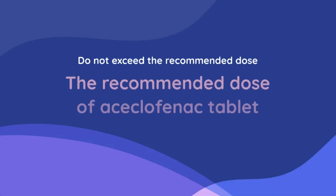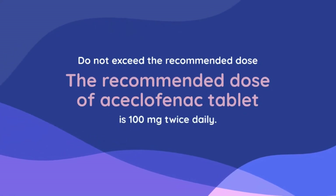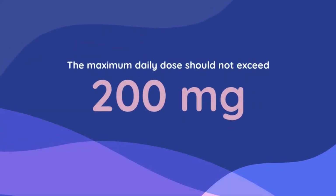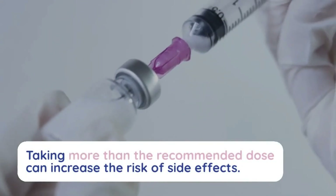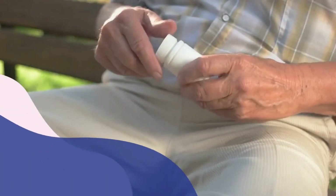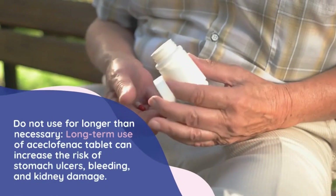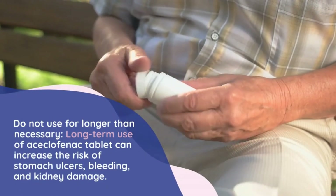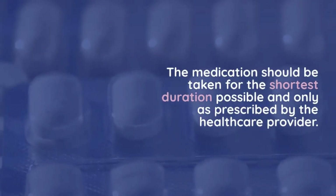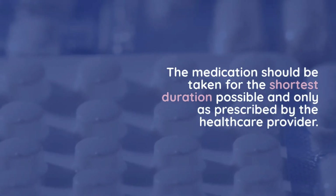Do not exceed the recommended dose. The recommended dose of aciclophanac tablet is 100 milligrams twice daily, and the maximum daily dose should not exceed 200 milligrams, as taking more can increase the risk of side effects. Do not use for longer than necessary, as long-term use can increase the risk of stomach ulcers, bleeding, and kidney damage. The medication should be taken for the shortest duration possible and only as prescribed.